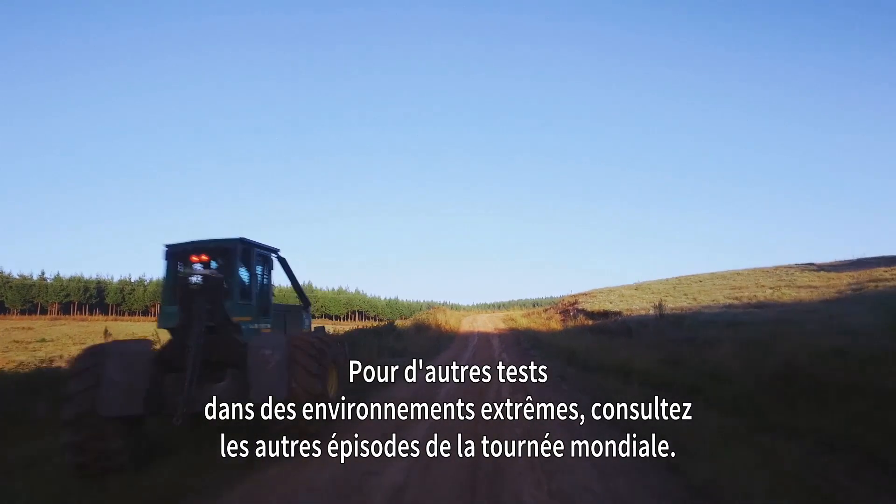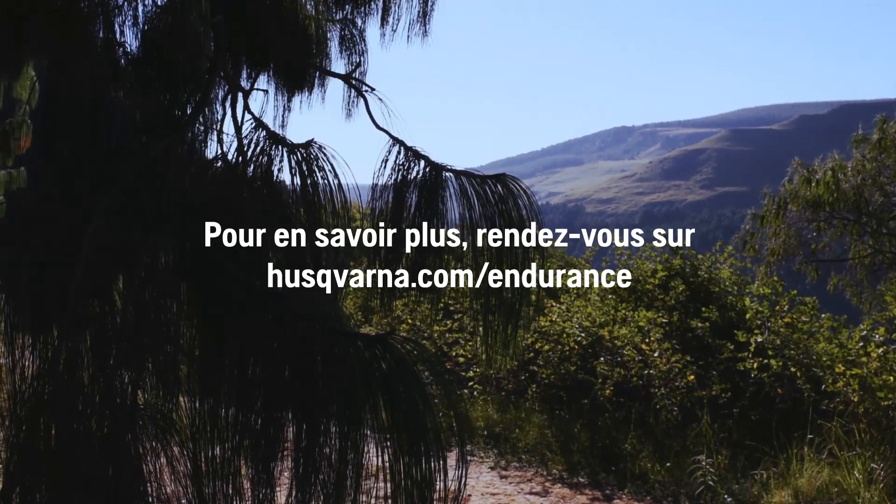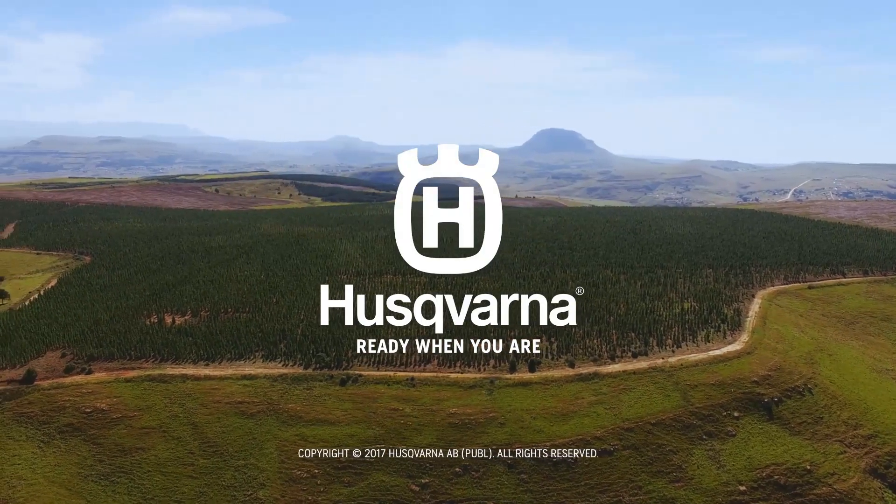For more tests in extreme environments, check out the other episodes from the World Tour. We'll see you next time.